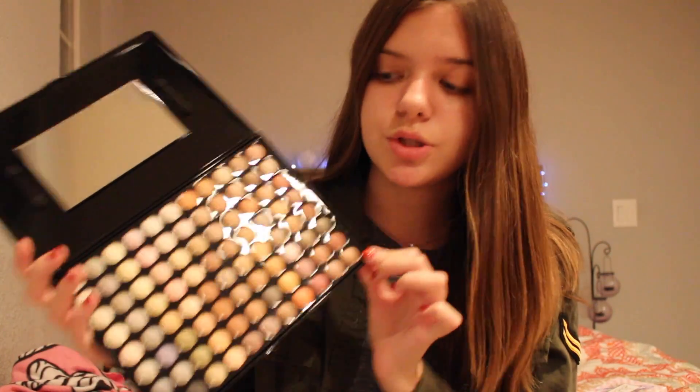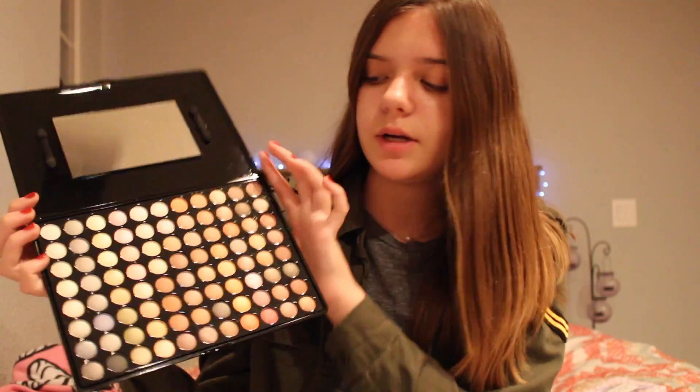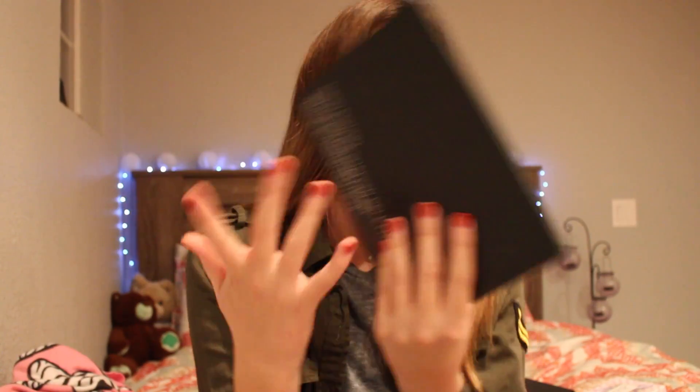She also got me two BH Cosmetics palettes — if you do crazy looks I totally recommend these. This one is the 88 Neutral Eyeshadow Palette. Oh my gosh, look at how many colors are in here! So many different looks you can do with this. It comes with a huge mirror. I think this is a great palette to purchase — it's from bhcosmetics.com. There was a red shadow that got all over the other shadows, but she cleaned it and I cleaned it too. I'm really excited to do some looks with this.